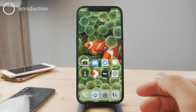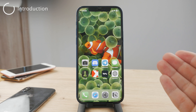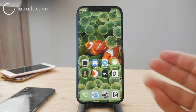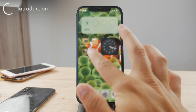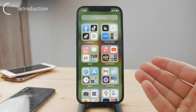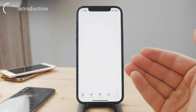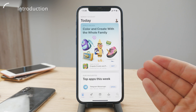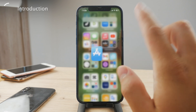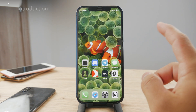Hey everyone, welcome back to Foxtech. This time we take a look at how to fix App Store payments which are not working. You may get a pop-up saying that whenever you're downloading a paid app or completing an in-app purchase, the payment could not be completed or sometimes the payment does not even work. Let me show you a couple of different things you can do to try and fix this problem.